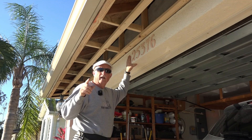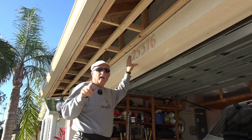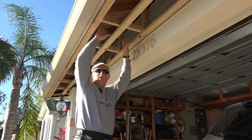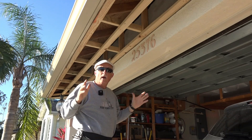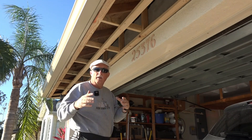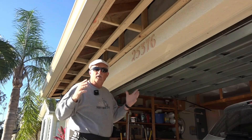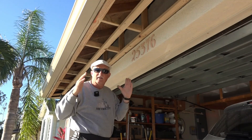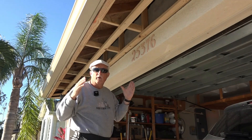The 2004 Hurricane Charlie and the 2022 Hurricane Ian blew in my soffit, and I had to have it repaired twice through the insurance company. It was just a hassle getting it repaired every time, so I decided I'm going to fix it myself so that the soffit never gets blown in by a hurricane again.